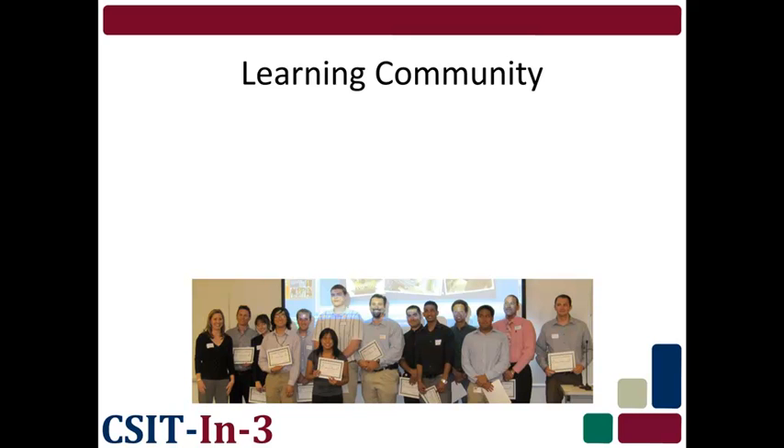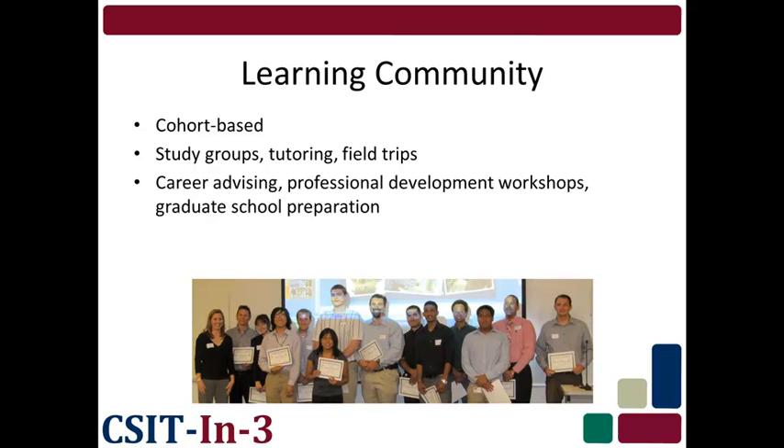Another important feature of the CSIT in 3 program is the strong learning community of students and faculty. Each fall, 20 to 30 students begin and move through the program together as a cohort. Students take all classes as a group and participate in cohort-building activities like field trips and speaker series. Additionally, in order to maintain the required 3.0 GPA for the program, students have access to a variety of support services, including tutoring, study groups, and advising. To help students prepare for life after their bachelor's degree, CSIT in 3 offers career advising, professional development, and graduate school preparation workshops.